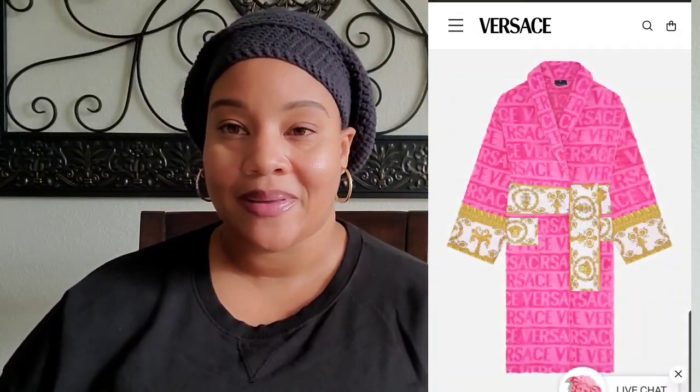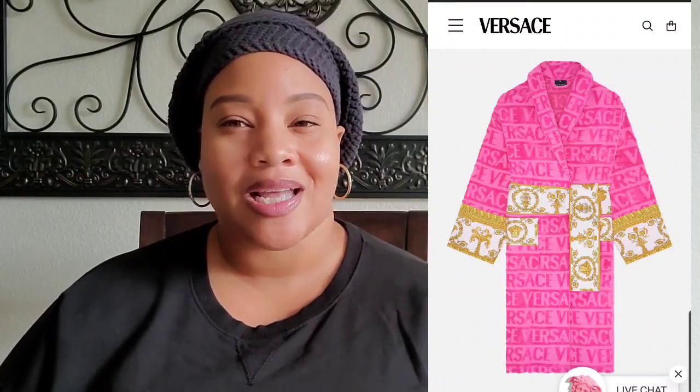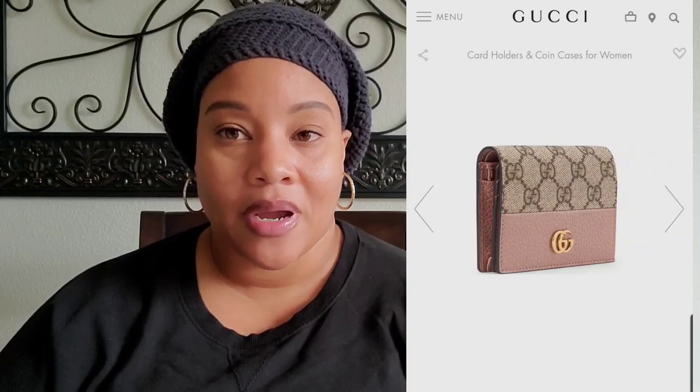I have been wanting this robe for quite some time and it is at the top of my list. What has prevented me from purchasing it is honestly I can't tell what size I'll wear — I think I should just shoot for the stars and order a 2X. My next luxury items are all Gucci. The first item from Gucci on my wish list is the Gucci Marmont card case in dusty pink and monogram.